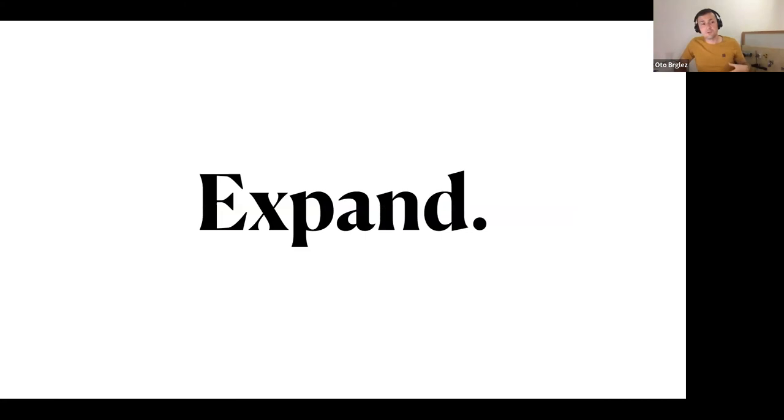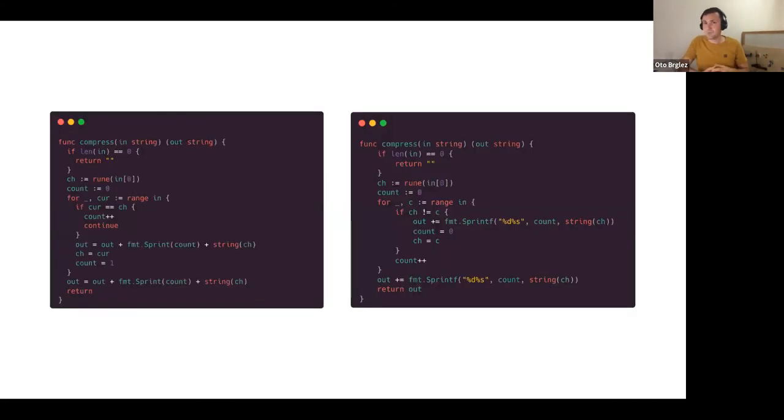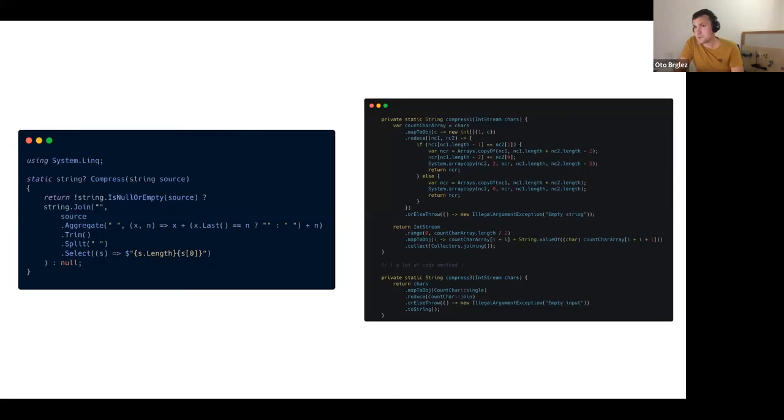The next obvious step was to introduce more languages. Here are two Go examples — one from Tit Petrich and another from David Kurija. Both feel similar, but since Go doesn't have high-level functions you need to use loops. You can still use ranges, and it uses `rune`, which is a very Go-specific construct. These examples might be faster than the Python examples given the authors chose Go.